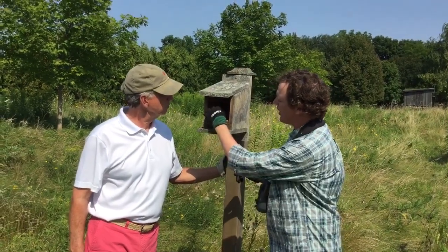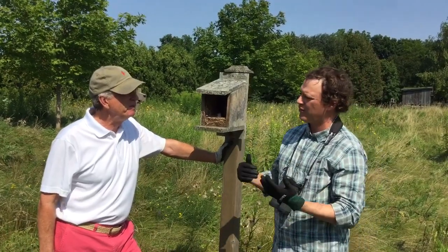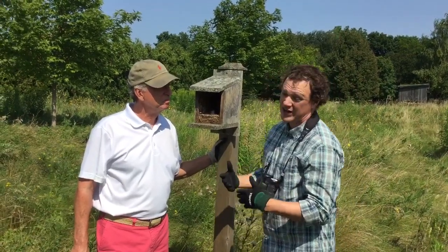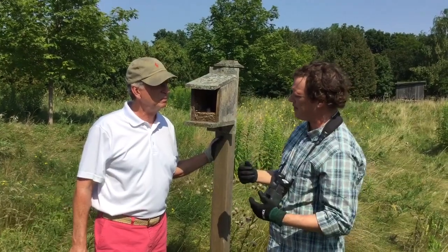What I do is leave them alone during the nesting season. As you get into the end of August and they've left and they're not nesting, then you can clean them out. In fact, in some cases you can even take the box down for the winter if you want — something I do at my place.